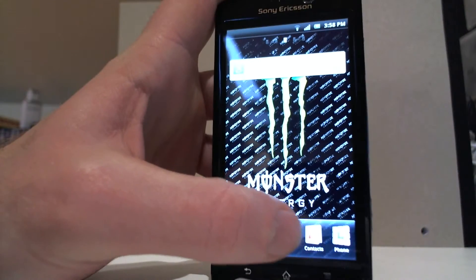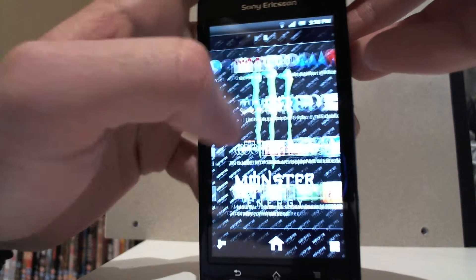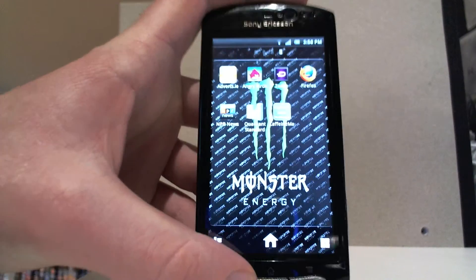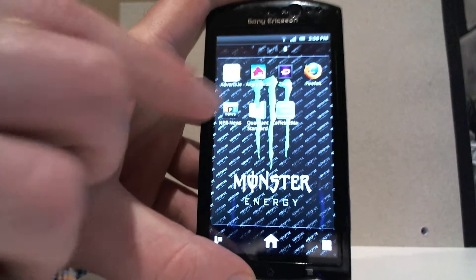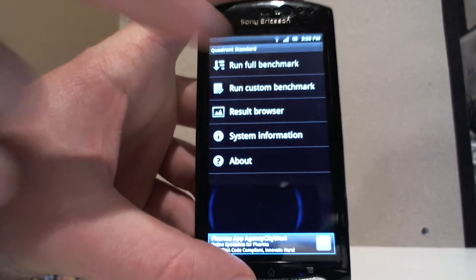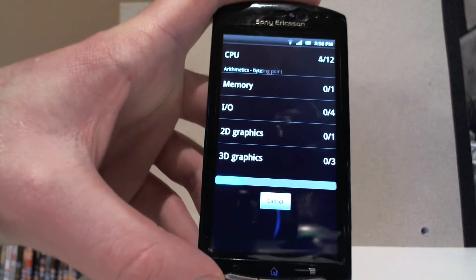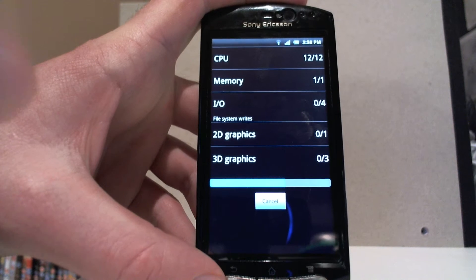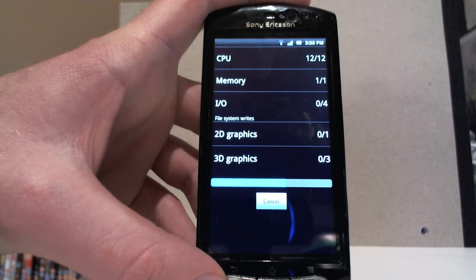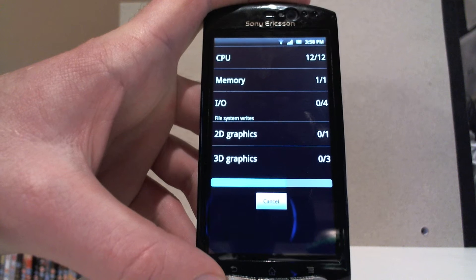First of all, I think I'll just run the benchmark. All the stuff which I have here can be found in the Android market for free. First I'm going to run is the Quadrant Standard Benchmark Test. This has one single processor, it's a Snapdragon 1GHz — it's not dual core, so it will take a little bit and it's a lot more slower.